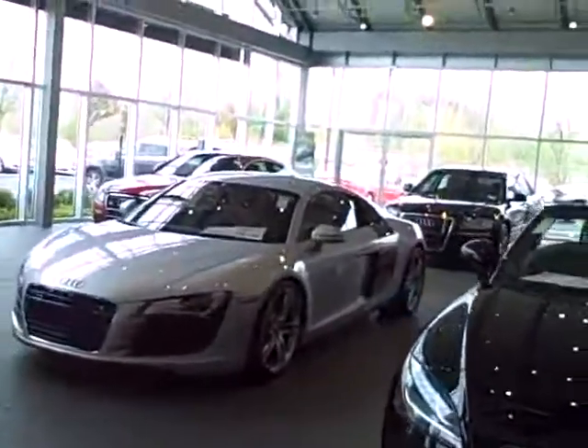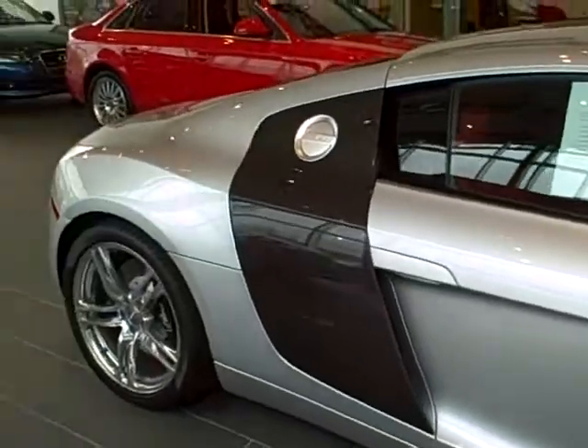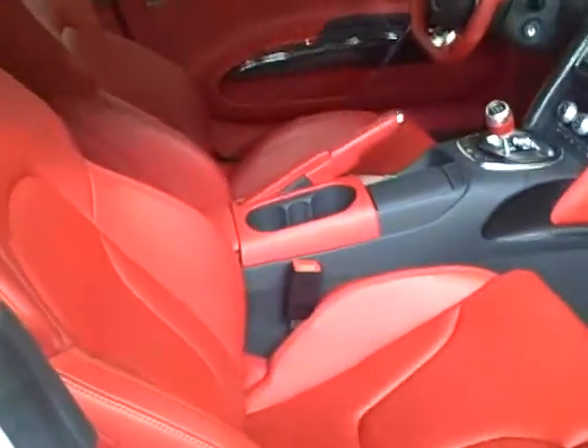FYI, while I'm at it, I might as well show you the one we have in the showroom. You can see the difference between the silver side blade and the carbon fiber side blade — same color exterior, but with the carbon fiber exterior side blade. And that crimson red interior. It's an Audi exclusive carbon fiber trim — I believe it's a $14,000 option, this crimson red.